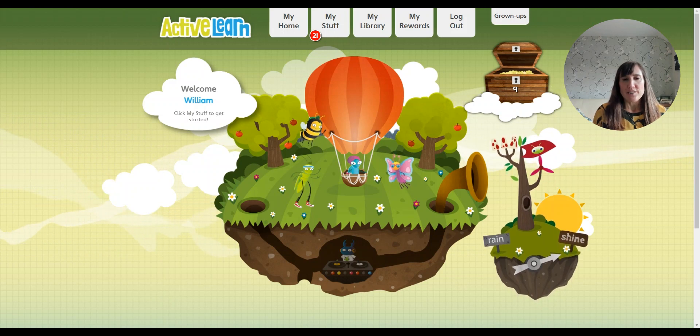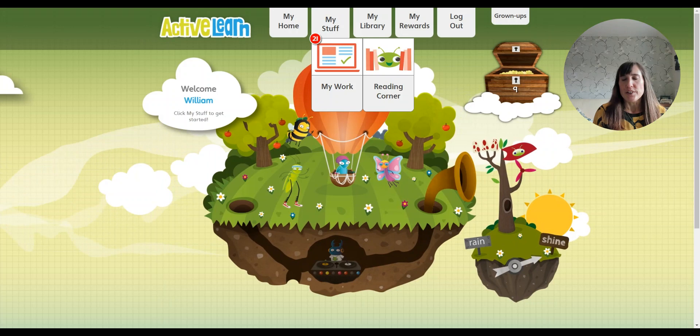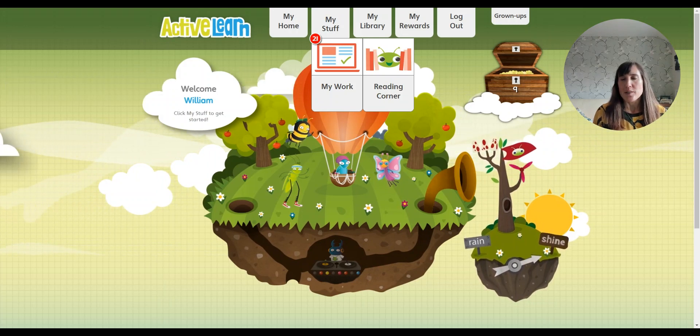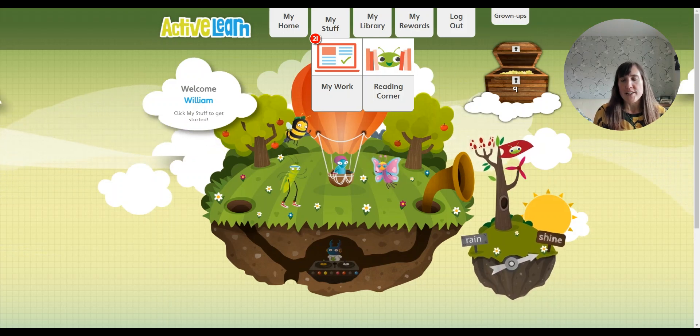When you log on with your child and come to their homepage like this, you can find the new Reading Corner under My Stuff. So as well as My Work, which is where they'll find any books that their teacher has allocated to them, there's always the Reading Corner here.